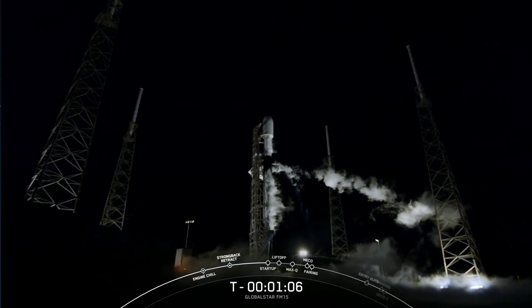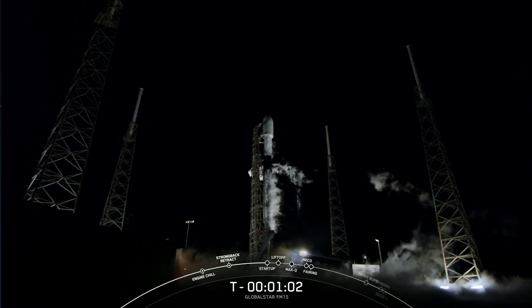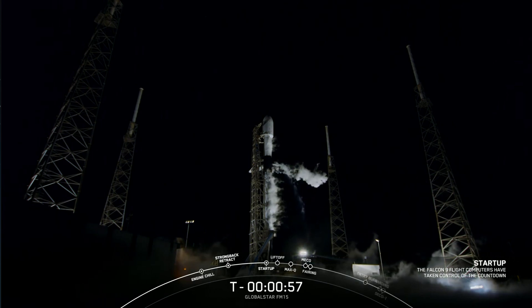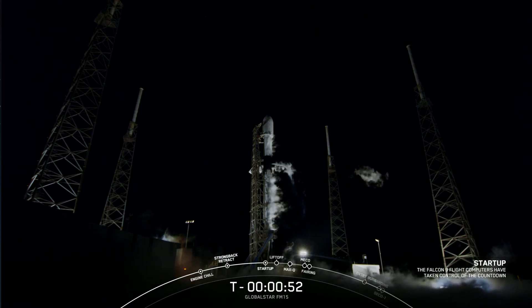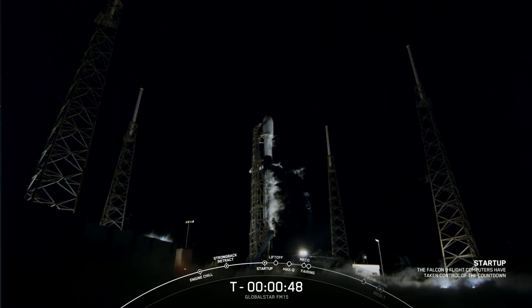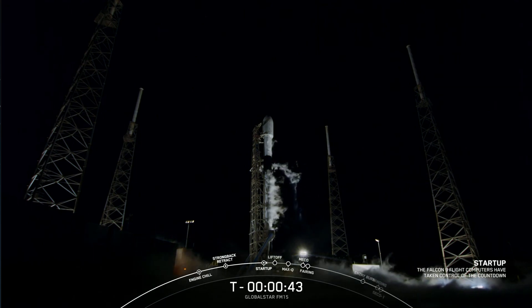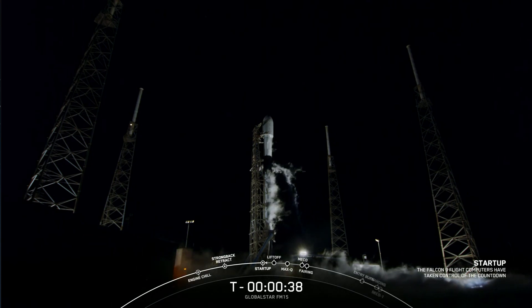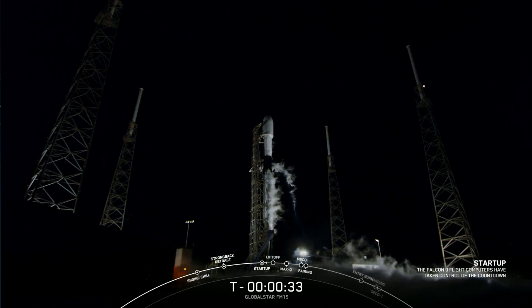Launch countdown. This vehicle is autonomous, so at the T minus one minute mark the computers take over the vehicle. Falcon 9 is in startup, and there's that call-out — now just waiting for the final call from the launch director. LD go for launch. And great news, there is the go for launch. All systems are go for Falcon 9 to take our Globalstar FM-15 satellite out into space.